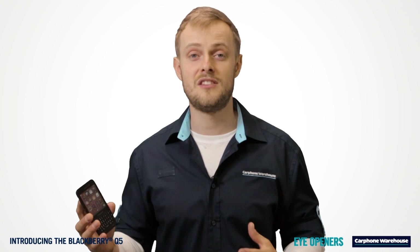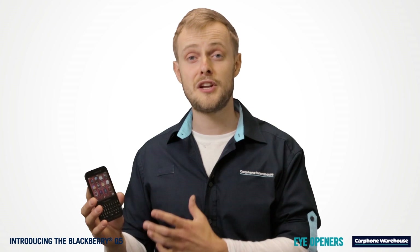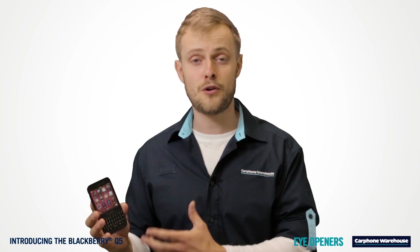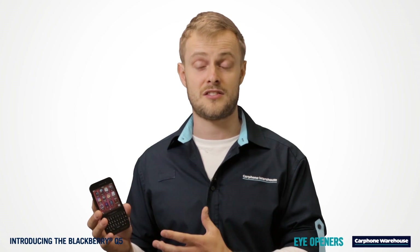BlackBerry reinvented itself with the BlackBerry 10 software and the BlackBerry Q5 could be a great option if you're looking for a value smartphone. We've got our hands on one and we're going to show you everything you need to know about that today.